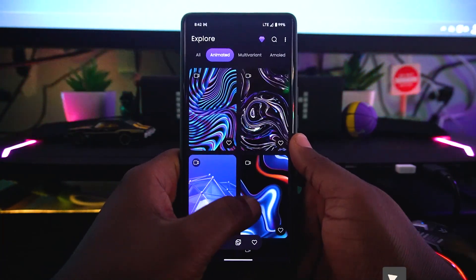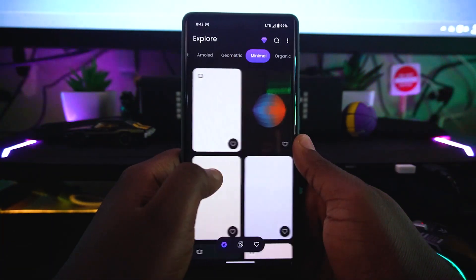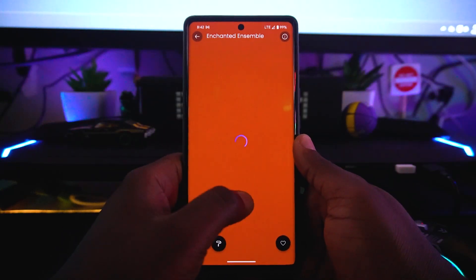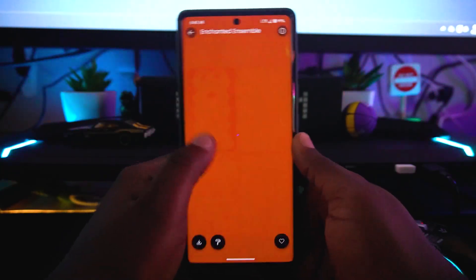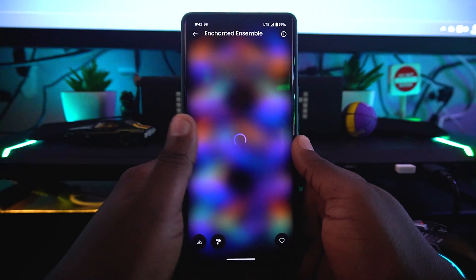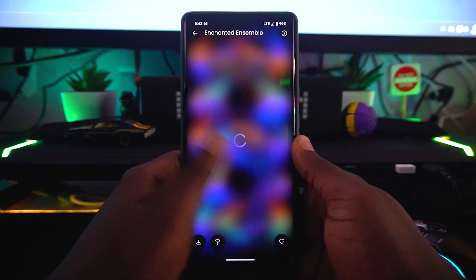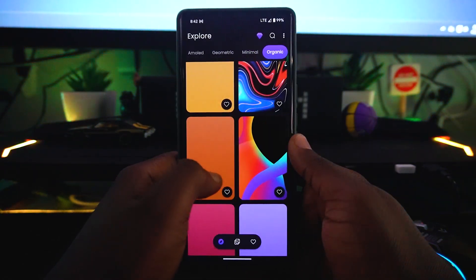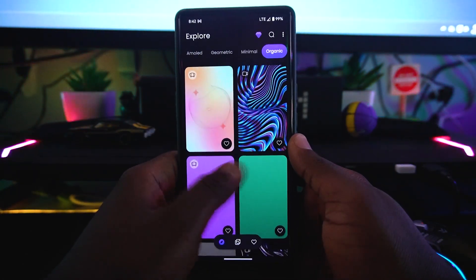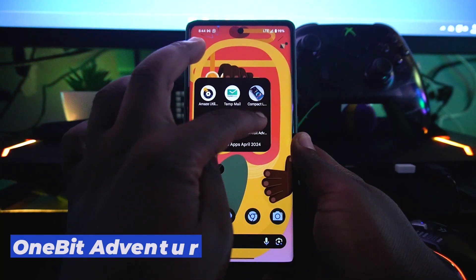You can give the animated wallpapers a try, and on the free side there are plenty of wallpapers you can apply for free — like the geometric ones, which are really impressive. Gazelle gives your device a brand new look, and it's a really great wallpaper app to check out.